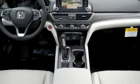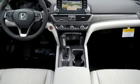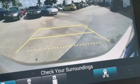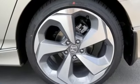Automatic transmission, express open and close sliding and tilting sunroof, four-wheel anti-lock disc brakes, and intercooled turbo inline four-cylinder engine.